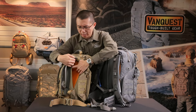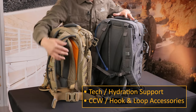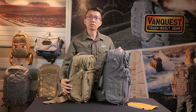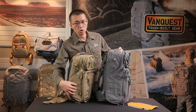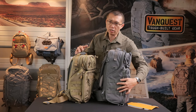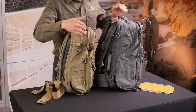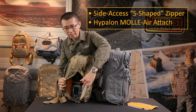Let's take a look at the compartment on the back side. Both bags have loop-lined compartments for hook-and-loop accessory attachments, and you can also put a hydration bladder or personal items such as a notepad or tablet in here. On the left side, you have Hypalon MOLLE-Air structure for modular attachments — these MOLLE-Air loops are made of Hypalon rubber material for durability. You can also see our signature S-curved opening into the main compartment, which offers wide access to the inside of the bag.